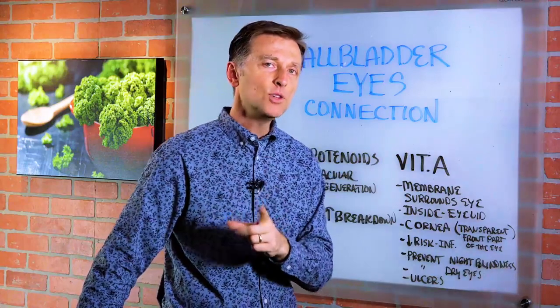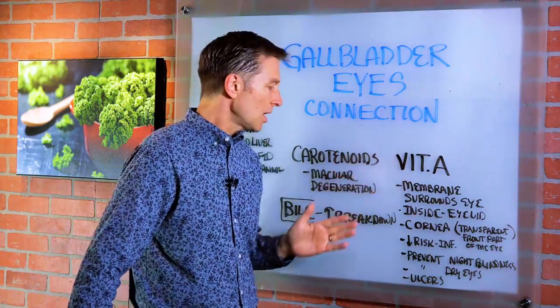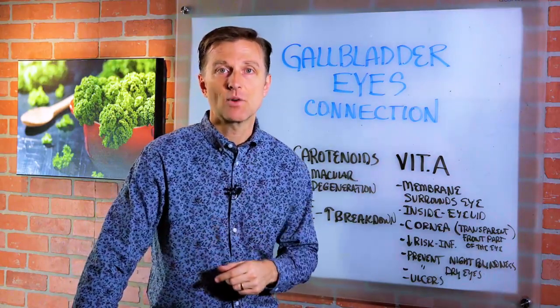Go ahead and comment below and tell me if you've ever had any of the symptoms from either vitamin A deficiency or a gallbladder deficiency. Thanks for watching.